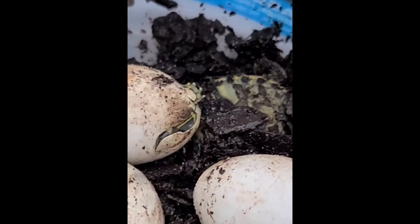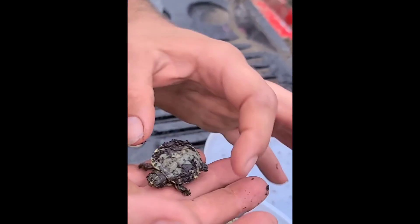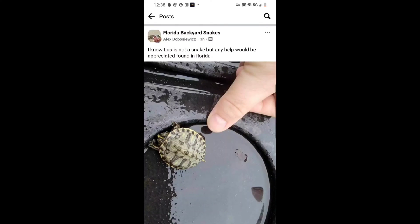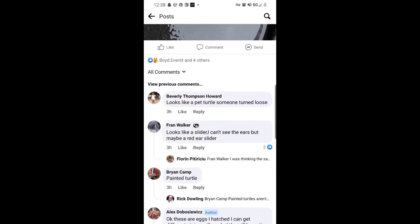All I've determined is that they're water turtles — I'm not 100% certain on the species. This little guy was filthy, so I cleaned him up in some water. I felt like it was some sort of cooter turtle, but I wasn't sure. I follow a group called Florida Backyard Snakes and decided to post a picture there, because a lot of reptile experts are in that group.